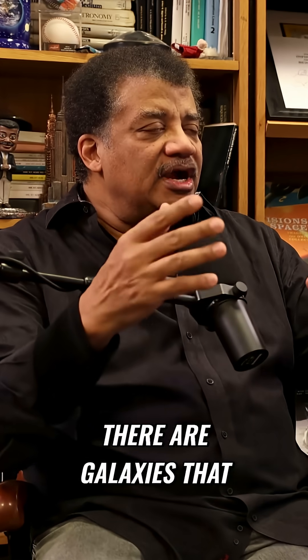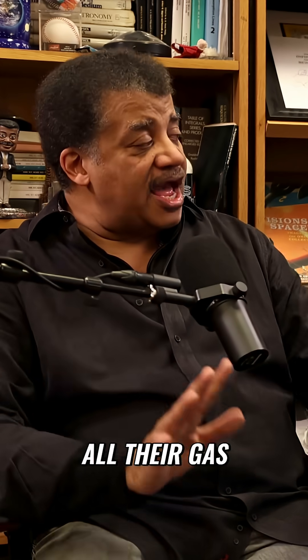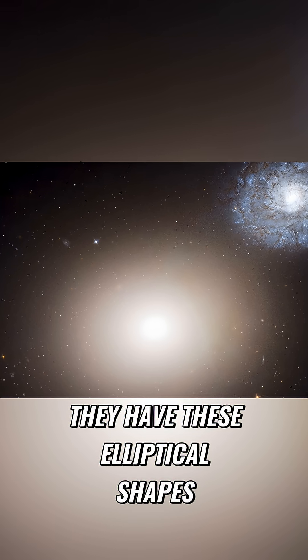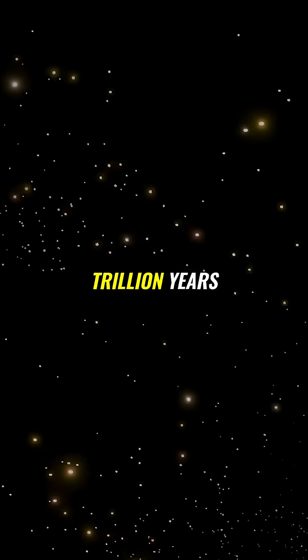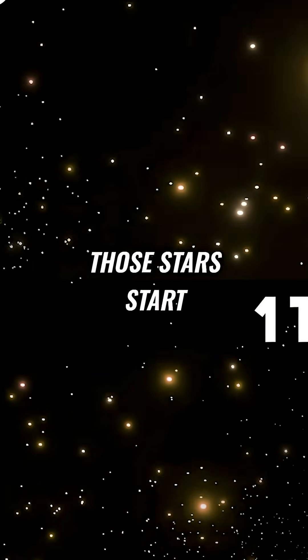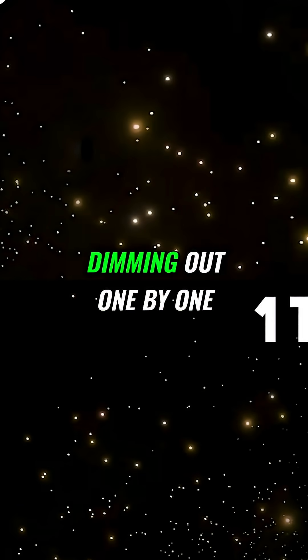First, there are galaxies that have already used up all their gas. They have these elliptical shapes — we call them elliptical galaxies. They don't have any gas, but they have stars that will live a trillion years. After a trillion years, those stars start dimming out one by one.